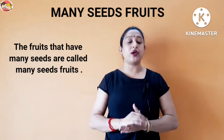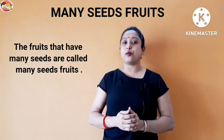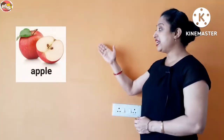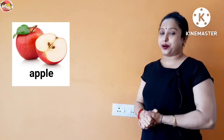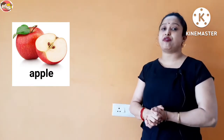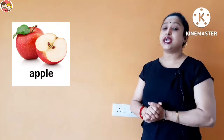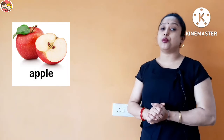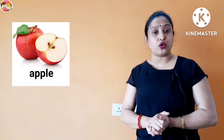Now we are going to discuss about these fruits one by one. This is an apple. Apple is red in color, smooth from outside, and it's a very crunchy and fleshy fruit. Apple is a rich source of fiber. It has more than one seed, so apple is a many seeds fruit.